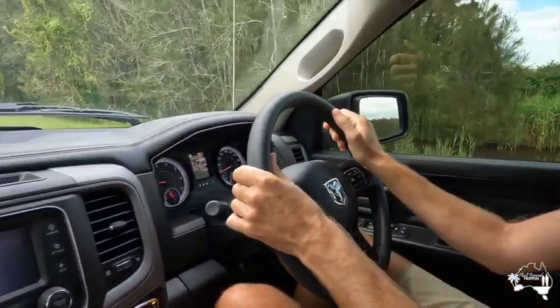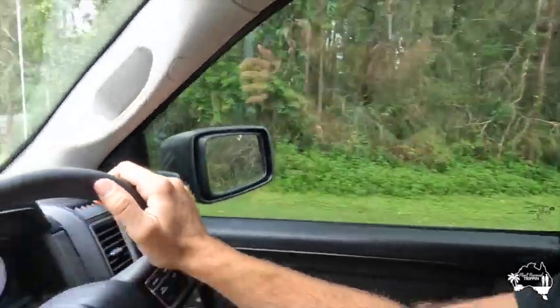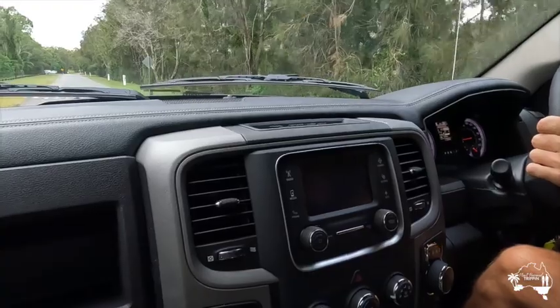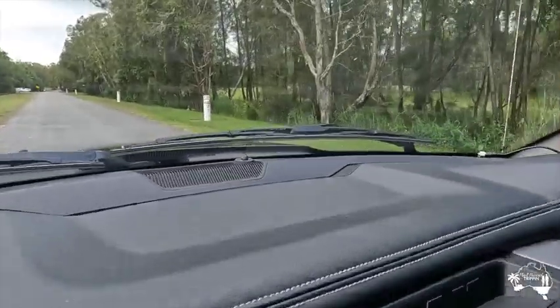So we're just off for a bit of a drive to show you some of the features of the interior and explain a little bit about how it differs from your standard towing vehicle.